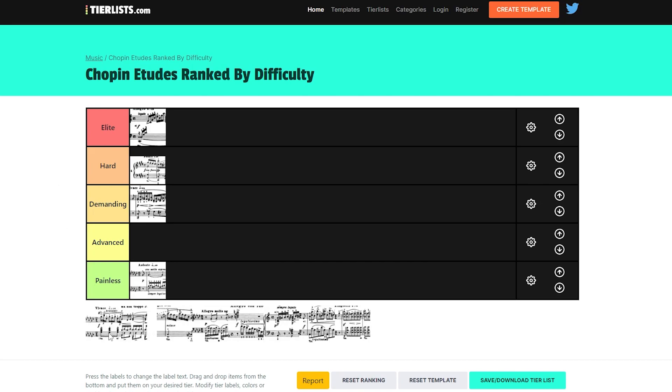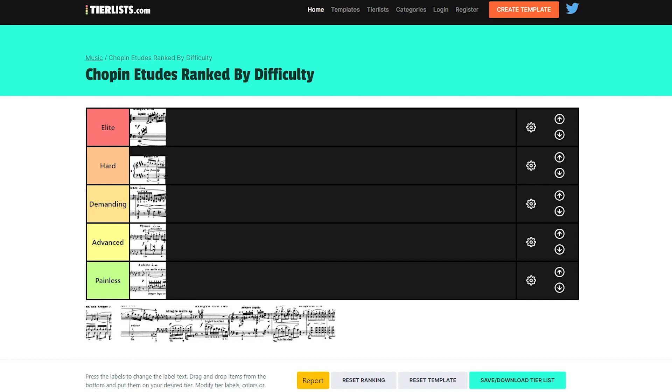Then we have the Black Keys Etude. This is a bit of a weird one because it is relatively easy. The one thing that makes it more difficult is probably the tempo, but you can solve almost all of it with wrist rotation, and since it's all black keys, it actually makes it easier. And please don't send any memes about turning the black keys into white keys — I've seen it a hundred times. So Op. 10 No. 5 is probably Advanced, not more than that.